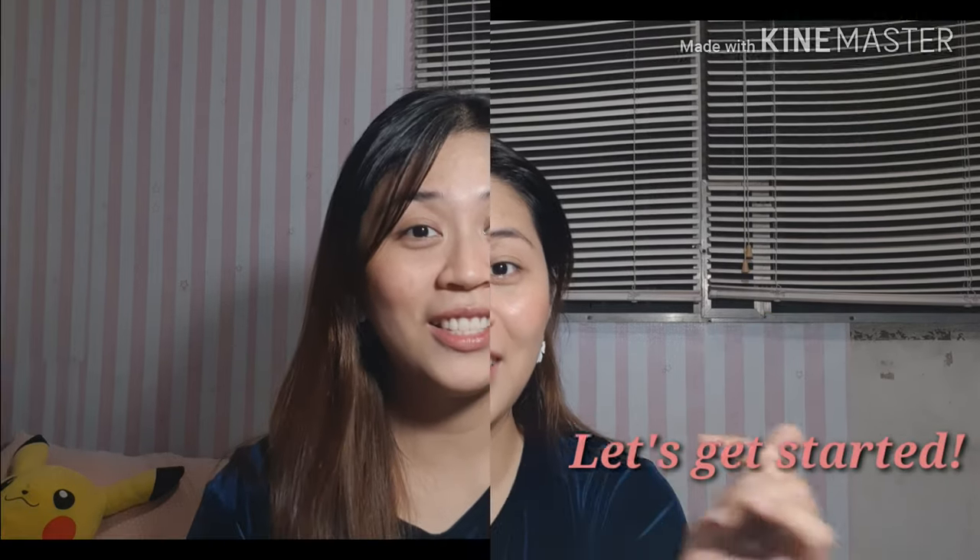Hey guys, welcome back to my channel. My name is Kat Kat, and you can call me Kat for short. As you can see on the title, what we're talking about is all about lipstick. This is actually my first time filming this video — I've never been into beauty vlogging or whatsoever, but I just want to widen my horizon. Let's get started!